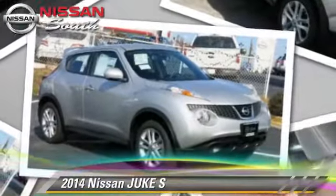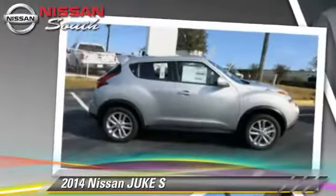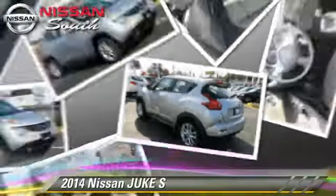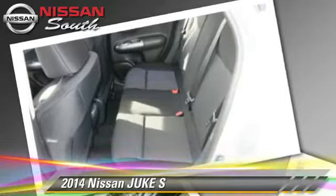Powered by a 1.6-liter four-cylinder engine with a continuously variable transmission, this vehicle is well-equipped. This Nissan features cruise control, all-wheel drive, and tilt wheel.